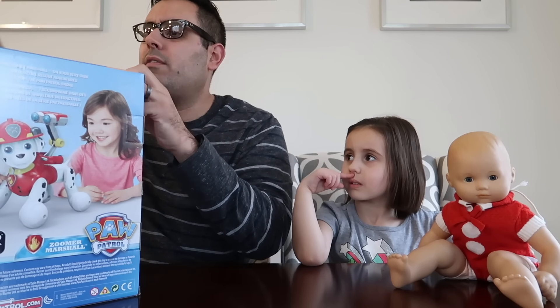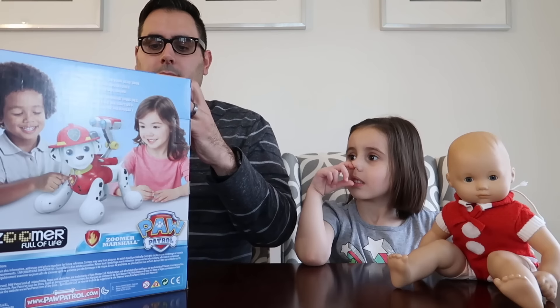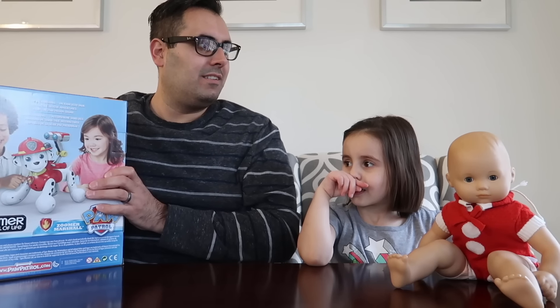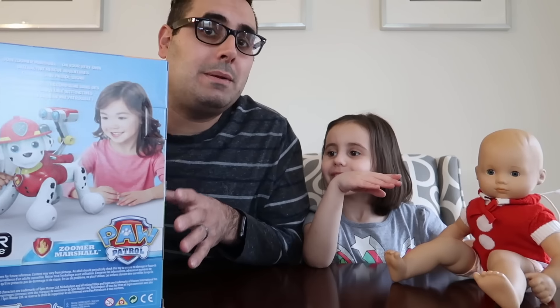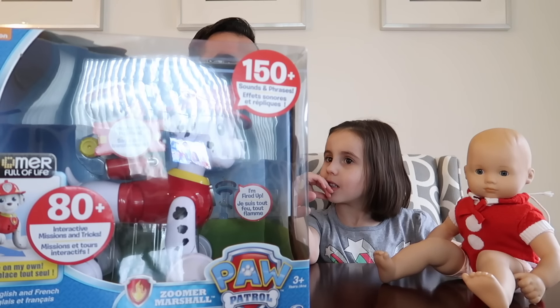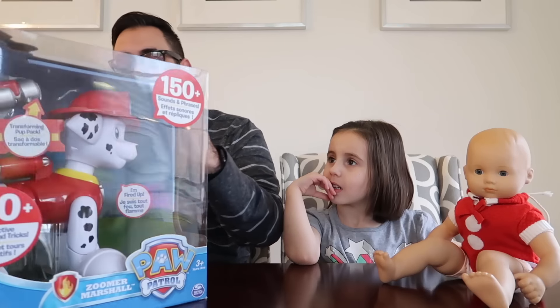I'm ready for a rough, rough rescue. Shall we open this? Are you excited about this? Or should we just throw it out? She got this for Christmas and allowed me to make a toy video out of it because I thought you guys would enjoy this. Yeah, let's dig in.